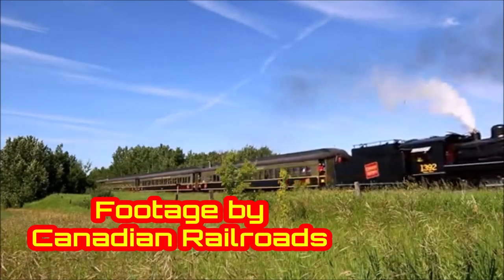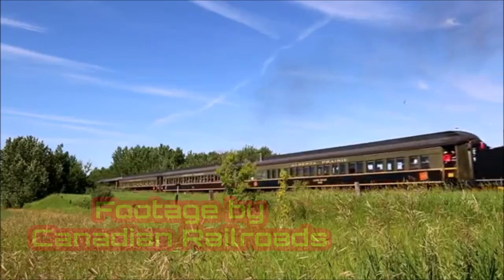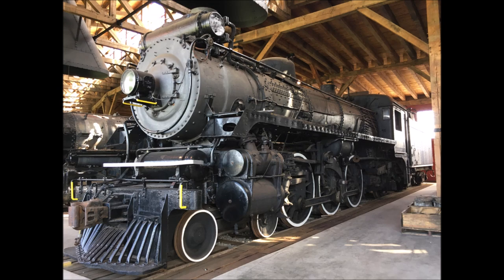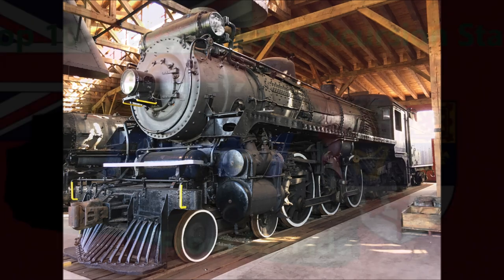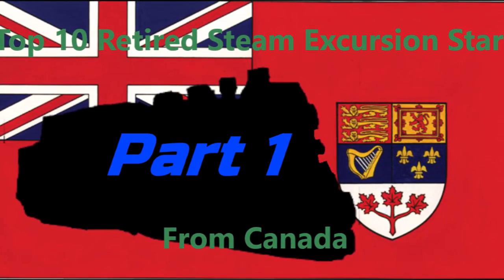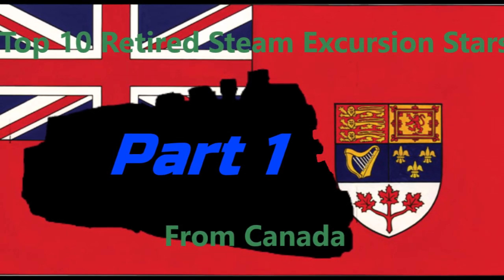But some steam locomotives that have run an excursion career aren't around today, being retired because of various problems or inconveniences, or even worse, scrapped. Though do keep in mind that some of my picks might get restored to operational condition in the distant future, even if that time could be up to 30 years or more from now. With all that said, this is my top 10 list of retired steam excursion stars from Canada.